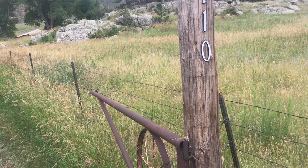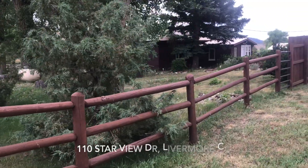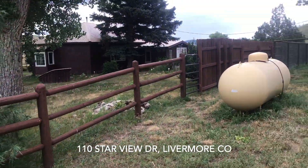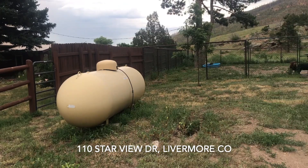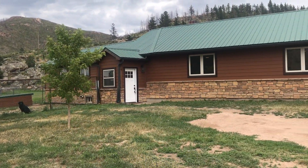This house was originally the bunkhouse for the Swan Ranch. When they divided the valley, they divided right between the main house and the bunkhouse. So we've got 35 acres with the original bunkhouse. It was built in 1941.